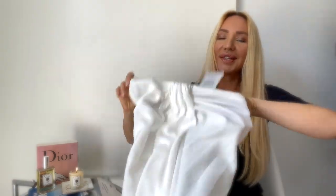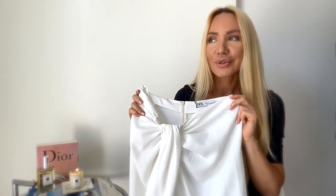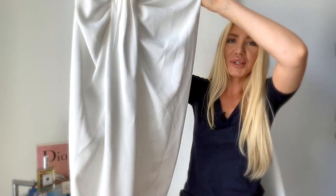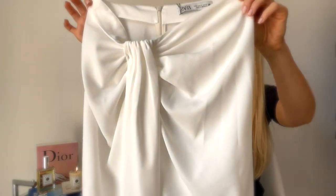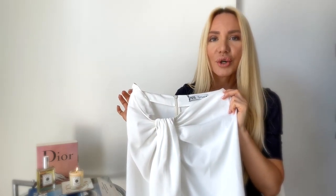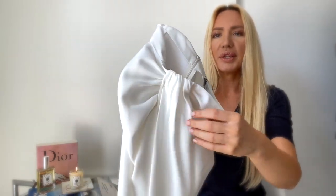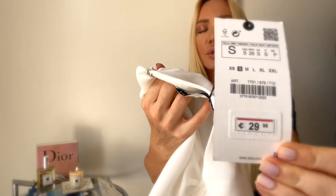The first item I want to show you is from Zara — it's this beautiful, stunning skirt. It is so gorgeous; I saw it everywhere on YouTube and Instagram, and then I saw it in the boutique and thought I had to get it. They have it in black and white, and I chose the white one since I have more black skirts. It has a beautiful detail in front, I got a size S, and it was 29.95 euros — a very good price.